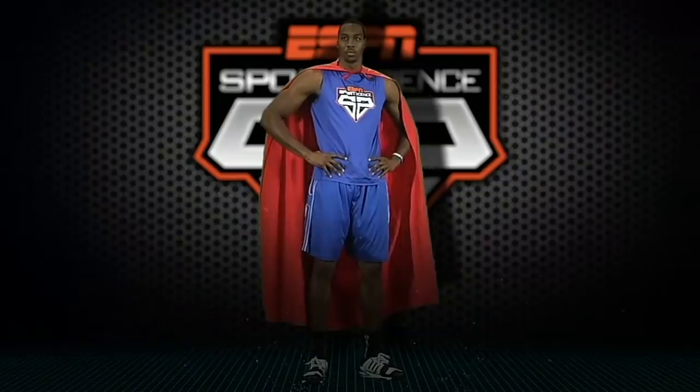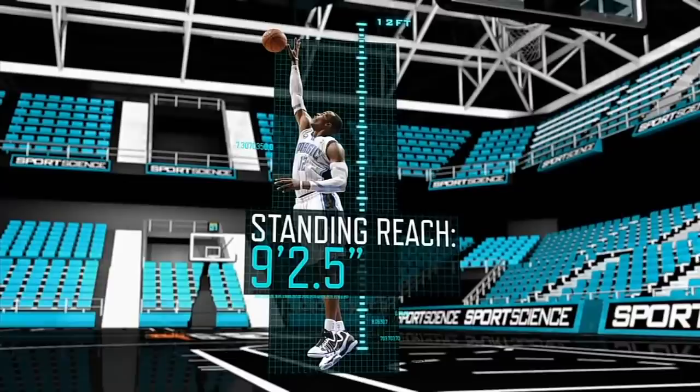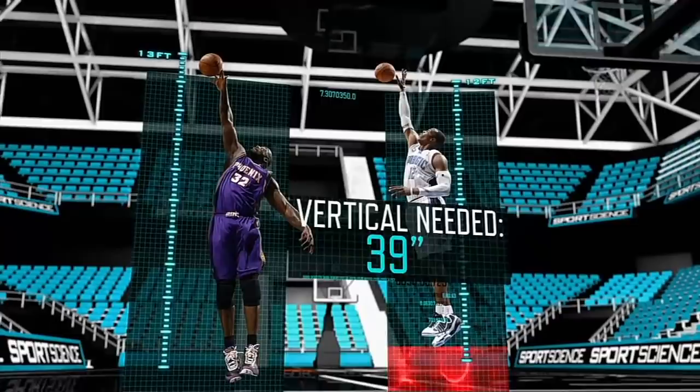So we brought Dwight Howard right here into the ESPN Sports Science Lab to officially document his maximum vertical reach and to determine once and for all who is the real Superman. With a standing reach of 9 feet 2 and a half inches, Dwight needs a vertical leap of 39 inches to break Shaq's record of 12 feet 5 inches.